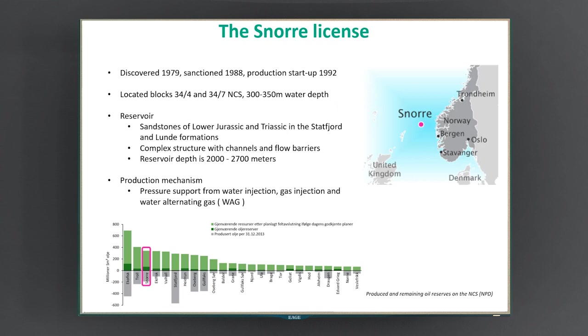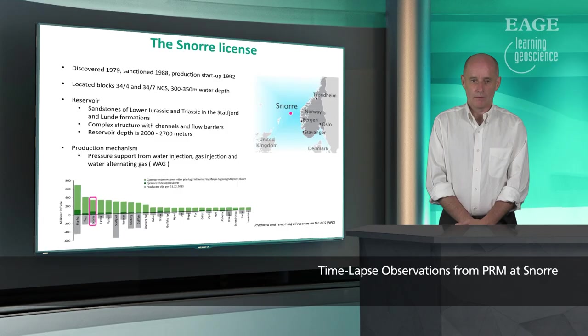The field was discovered in 1979, sanctioned in 1988, and production startup was in 1992. As you can see from the map on the right, the Snorer Field is located west of Bergen in approximately 300 meters water depth. The reservoir consists of sandstones of lower Jurassic and Triassic age in the Statfjord and Lunde formations. It's a very complex structure with a lot of channels and flow barriers. The reservoir is approximately 2000 to 2700 meters deep. Production mechanisms provide pressure support from water injection and water-alternating gas, otherwise known as WAG. The image on the bottom shows how large the Snorer Field is — still one of the biggest fields in Norway with a lot of production still left.